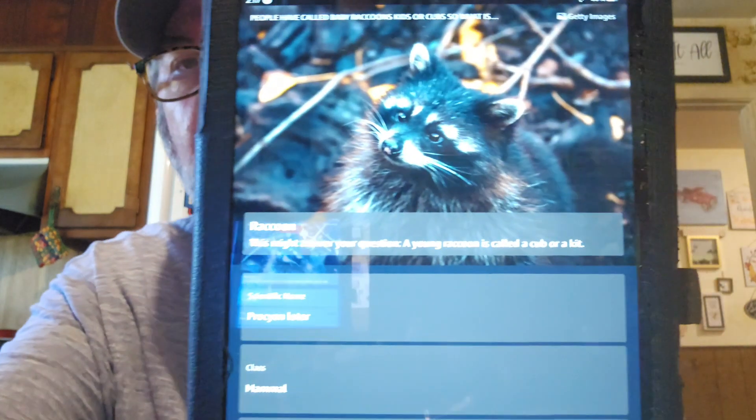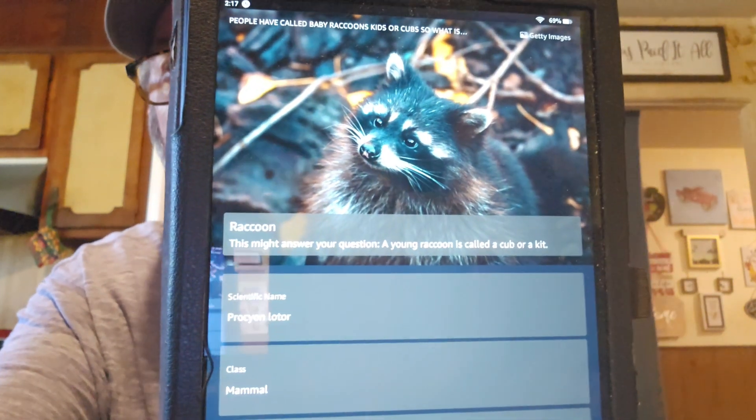Alexa, do you have a favorite scary movie? Good afternoon Michael. I thought The Ring was terrifying — those poor people having to wait seven days for something. The least the killer could have done was offer a two-day option. So she likes The Ring. Alexa, people have called baby raccoons kits or cubs — what is the correct name for a baby raccoon? A young raccoon is called a cub or a kit. So it's still either one.